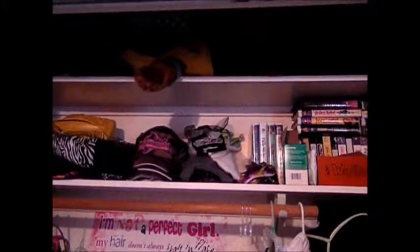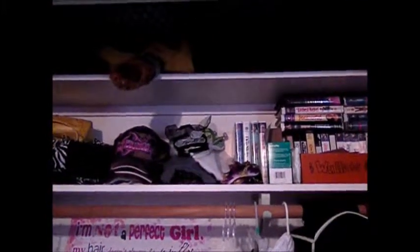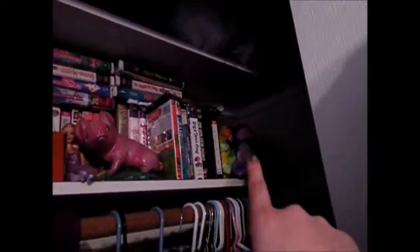Basically up here, all I have is stuffed animals that have really big sentimental value to me. I just keep those forever. I had so many stuffed animals growing up and I got rid of a lot of them, so this is as many as I've kept. I have a couple of little stuffed animals over there as well.